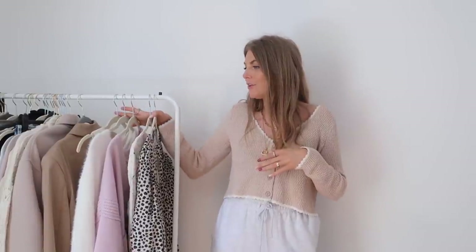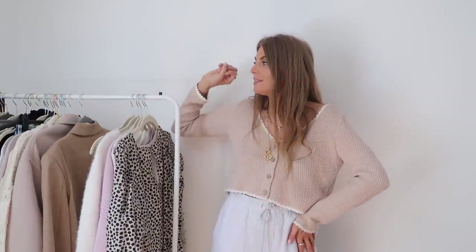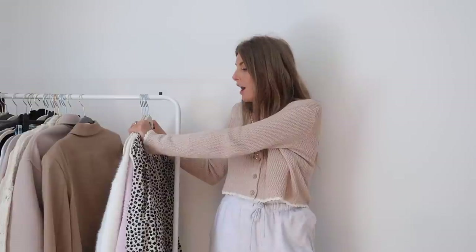Hey guys, I hope you're all well. Welcome back to my YouTube channel and another kind of haul slash spring styling video. I've got some pieces from H&M that I really want to show you. They're so cute and springy styling vibes and I've only got five pieces, so I thought it'd be quite fun. I thought let's create 10 spring outfits with five pieces.